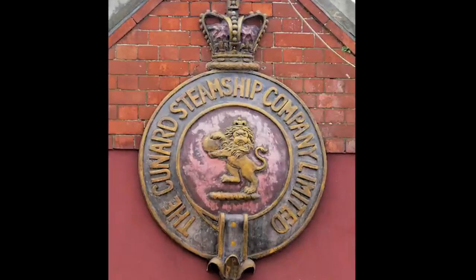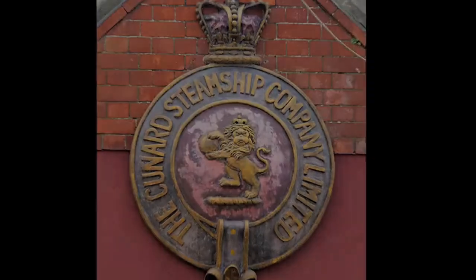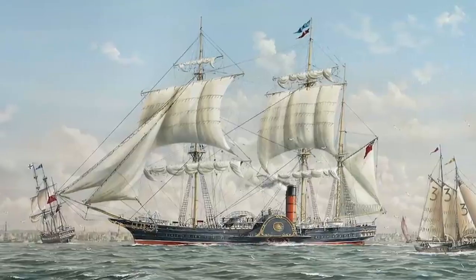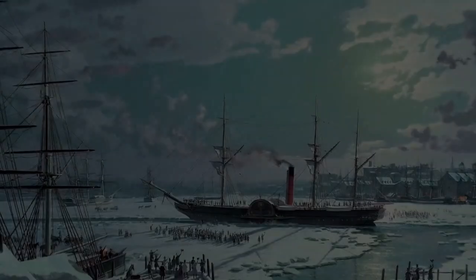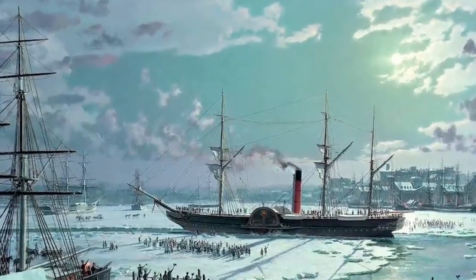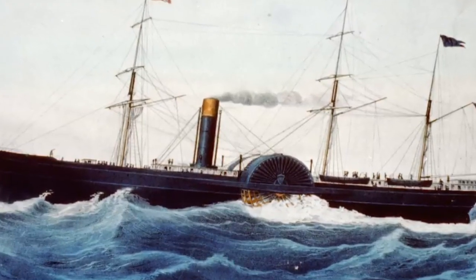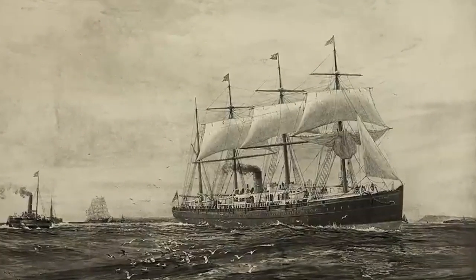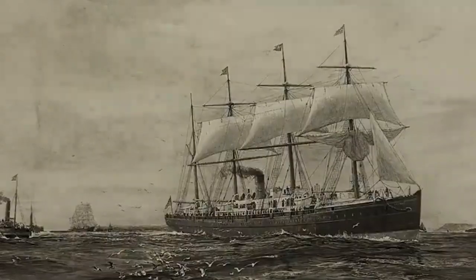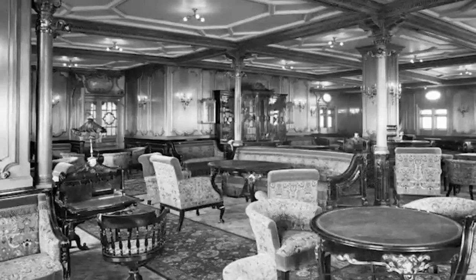Samuel Cunard started Cunard Steamships Limited, and in 1840 the Britannia, a steam-powered ocean liner, was the company's first ship — a paddle-wheeler with sailing masts for emergency use. The fastest sailing ship journey took 12 days and 10 hours to complete its crossing from Liverpool, England to Halifax, Nova Scotia. The success of steamship technology led to a shipbuilding boom, with new shipping companies starting and establishing themselves with new fleets of ships. The White Star Line would become Cunard's biggest foe on the Atlantic.